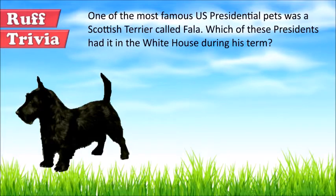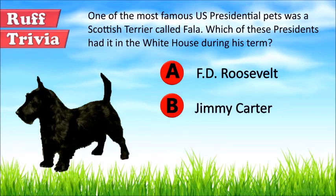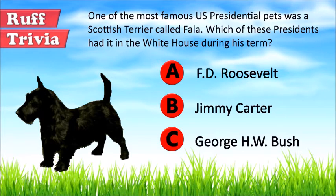Time for some rough trivia. One of the most famous US presidential pets was a Scottish Terrier called Fala. Which of these presidents had it in the White House during his term? A. F.D. Roosevelt, B. Jimmy Carter, or C. George H.W. Bush? Give it your best guess in the comments below before we get to the answer. Hang on tight, and we'll get back to this rough trivia question toward the end of the video.